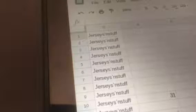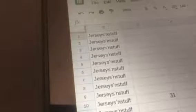Hi everyone and welcome to the Panini Hockey Card Box Break. Let's get into it with all 31 spots. We have jerseys and stuff.